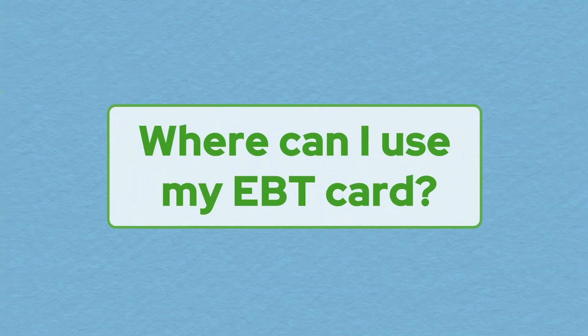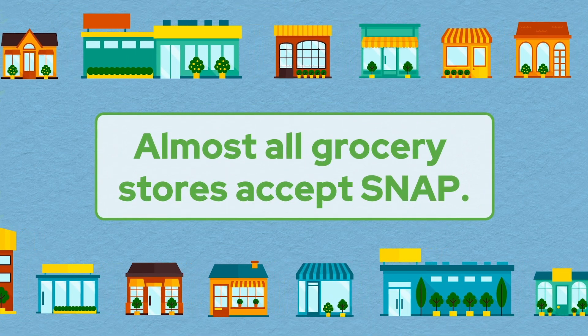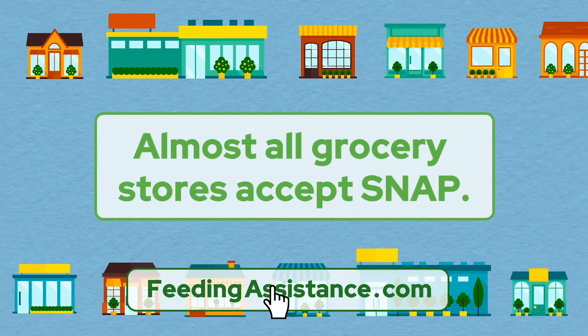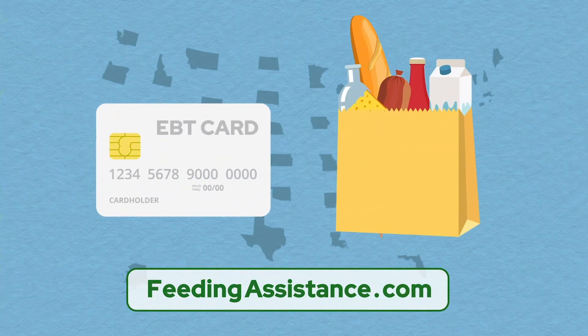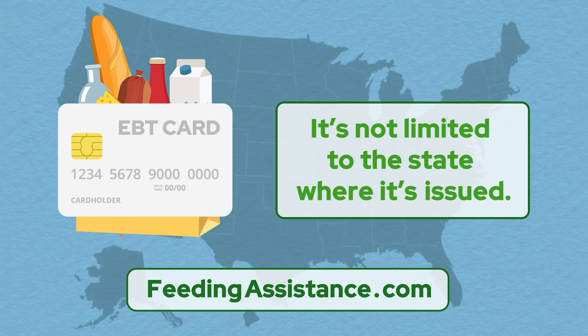Where can I use my EBT card? Almost all grocery stores accept SNAP. You can find a store near you that accepts SNAP here. You can use your card to buy groceries at any authorized SNAP retailer. It's not limited to the state where it is issued.